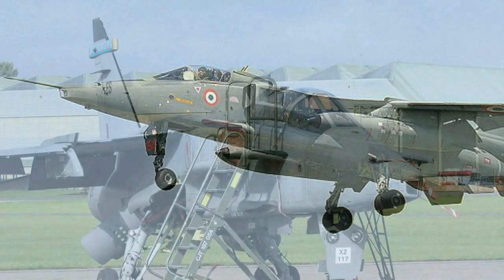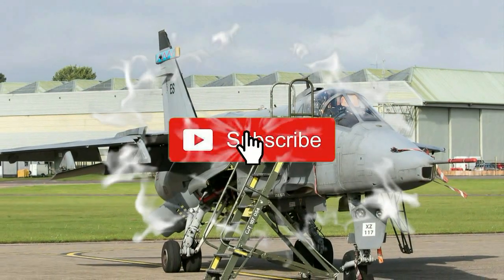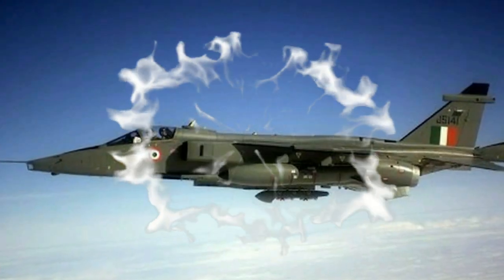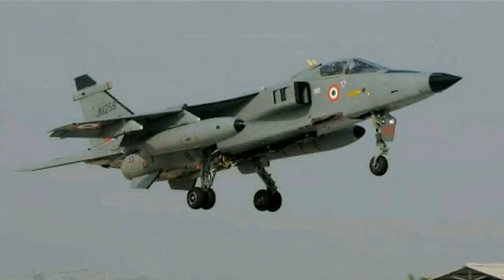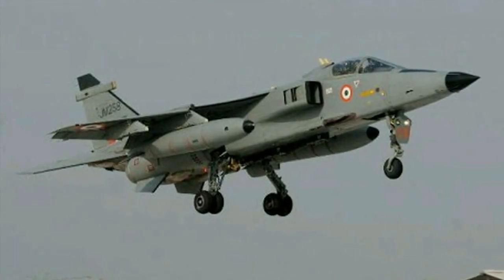Buoyed by that achievement, the IAF and HAL decided in the 1990s to upgrade DARIN. The result was the superb, entirely indigenous DARIN-2, which guides the Jaguar blind — literally to the touchdown point on the runway. Even in Ambala's infamous winter fogs, when you couldn't see your hand if you extended your arm in front of you, the Jaguars were landing and taking off easily, says a now-retired Jaguar pilot.